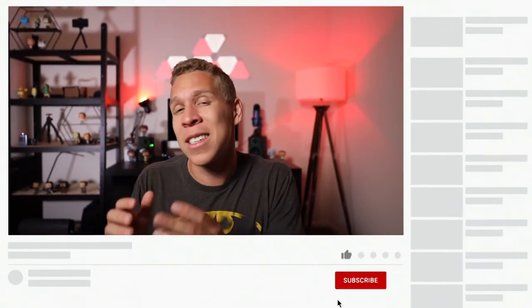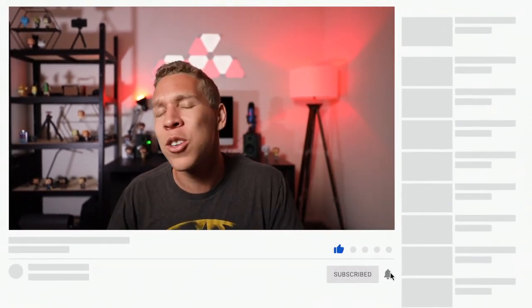If you found this video useful and it's something that you feel other people could use, hit that like button. And since you're hitting that like button, you might as well hit the subscribe button as well because when you hit that subscribe button that's only gonna help me help more people. Hope you're still staying safe and I will catch you in the next video. Take it easy. Peace!